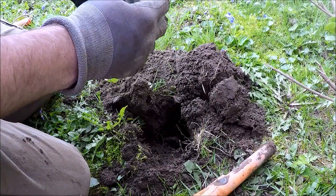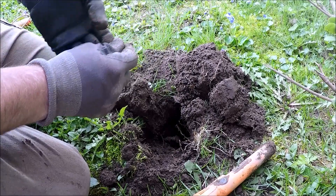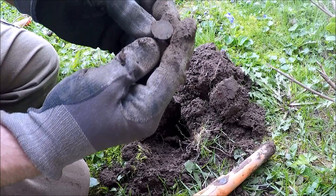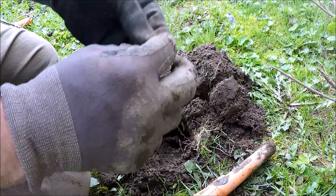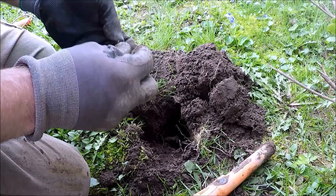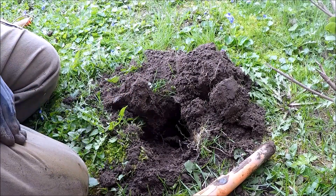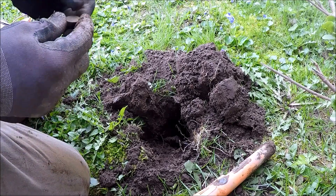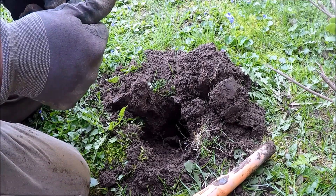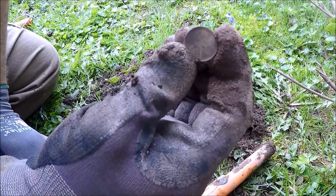I got a coin. Yes, it's a wheat penny — so that's good. It's possibly a little section of land that had never been hunted before. I think 1949.